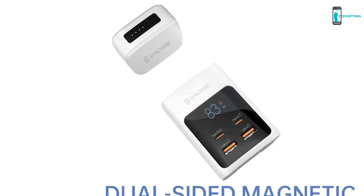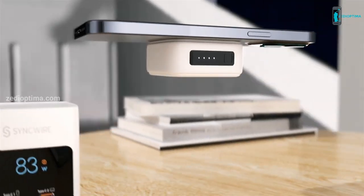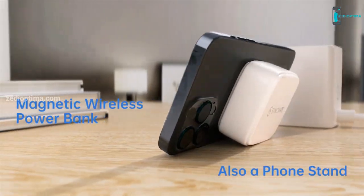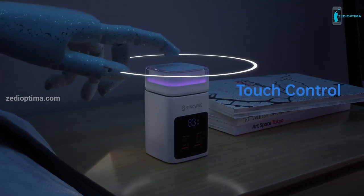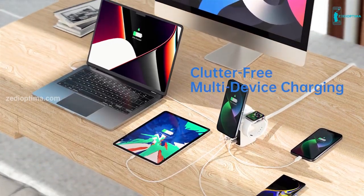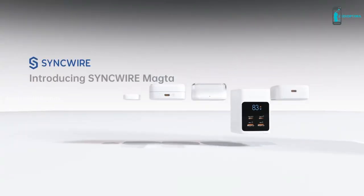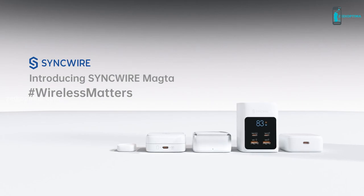The four magnetic charging modules are wireless in nature and are detachable as well. The detachability of this charger makes it very convenient to use and simultaneously charge multiple devices. This innovative all-in-one charger makes the process of charging smooth and easier than one can ever imagine.